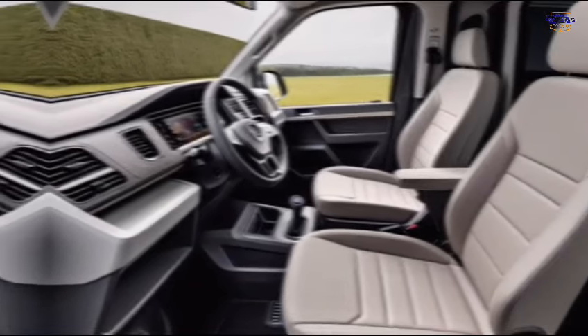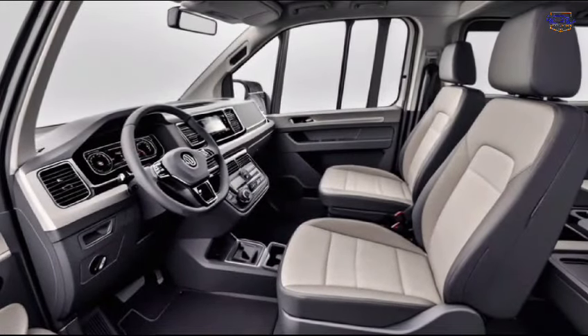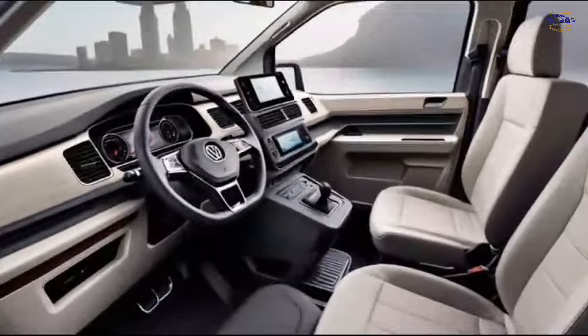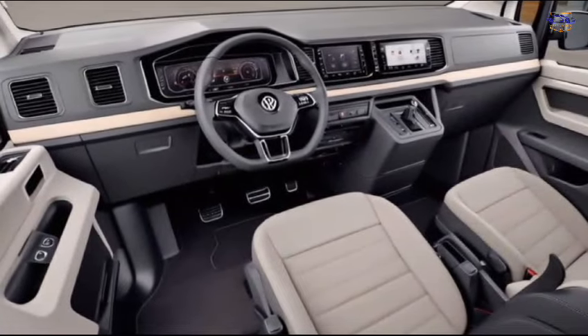Let's talk about some of the cool features on the outside. Standard on all models are LED headlights and taillights, automatic sliding doors on both sides, and available 19-inch alloy wheels. You can also get a panoramic sunroof to bring the outdoors in.